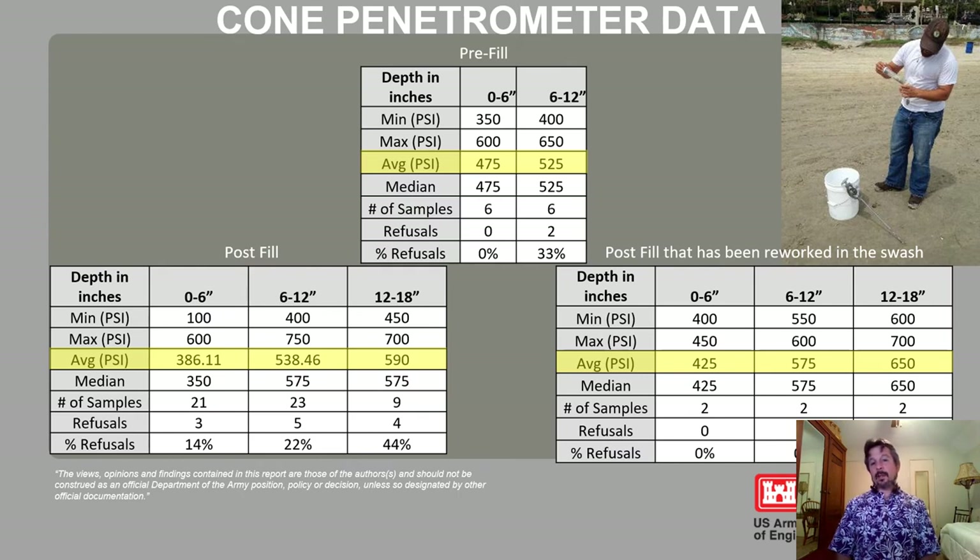During and before construction, we also monitored the compaction of the beach, since this section hadn't been nourished since the initial construction of the seawall. We were closely monitoring average cone penetrometer data strength. What we found was the pre-condition and post-condition were very similar from roughly the surface all the way down to 18 inches across a whole host of sampling events.